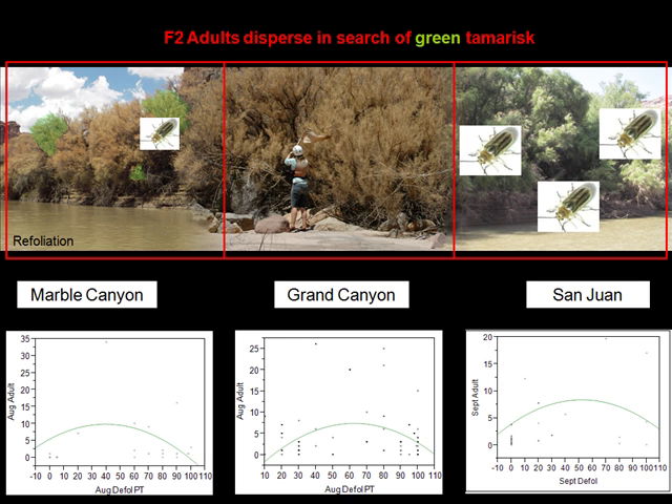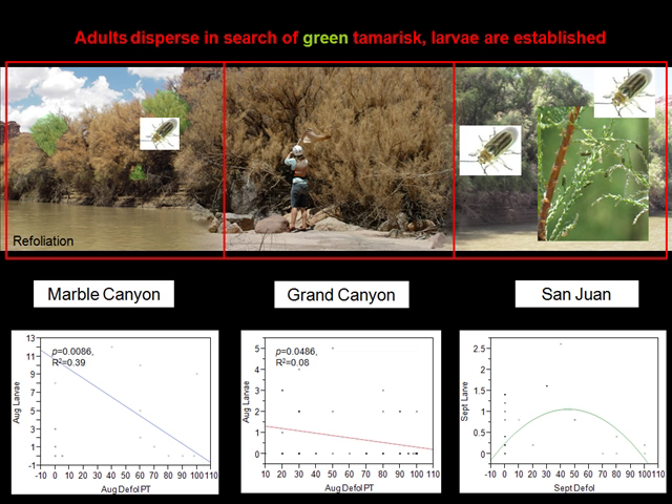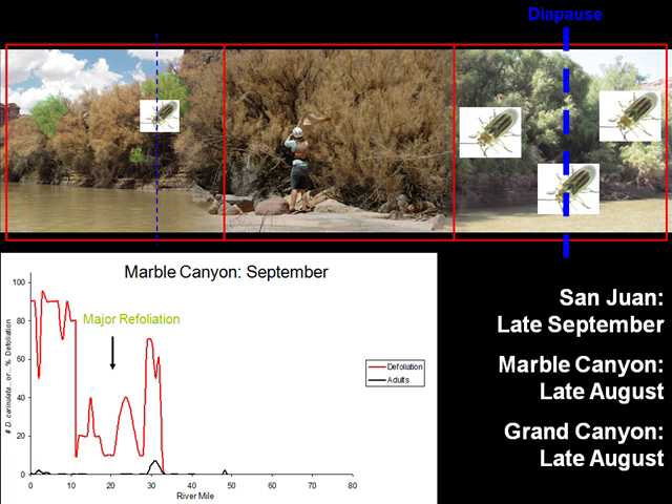Later in the season, adults seem spread out and abandoning the center area, with larvae again established on the edges — in zones where green leaves are available or in new colonizing zones where resources are fresh and abundant. Graphing adults versus defoliation late in the season, a quadratic fit seems to describe it best, though nothing is statistically significant. Larvae at end of year show a negative trend with defoliation. Finally, wrapping up in September, there are almost no adults in Marble Canyon, and what was once the high-level defoliation zone in August is now mostly refoliated, with new defoliation appearing on the edges. The beetles went into diapause later on the San Juan, disappearing after late September, whereas in Marble Canyon and Paria Canyon they disappeared sometime in mid to late August.